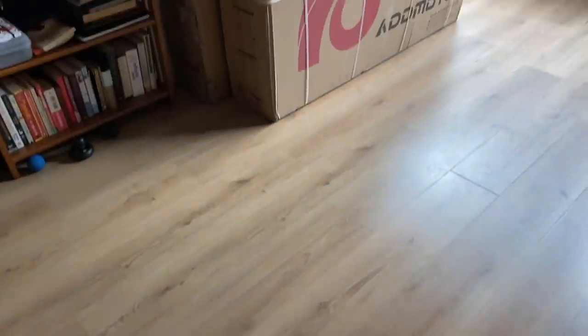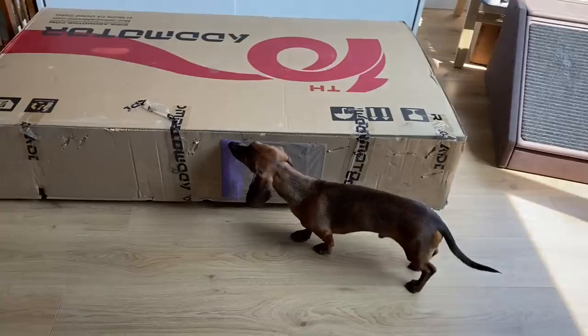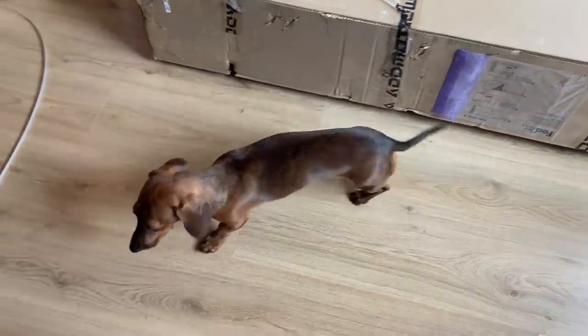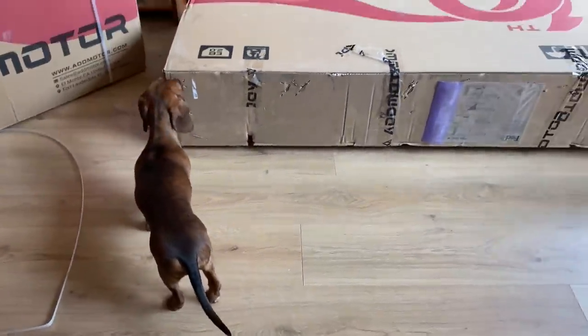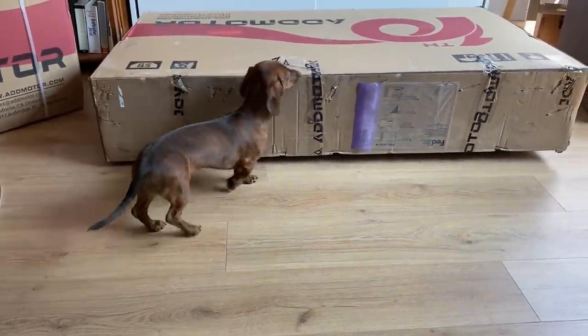Hi everyone! Today we're doing a longer video thanks to the electric bike company Admotor, who recently sent us two of their e-bikes. We were excited when they reached out to us because we'd been thinking for some time about getting electric bikes so we could explore more of the city with Mac. We had a great time using these e-bikes and recommend checking them out if you're looking into getting an e-bike.